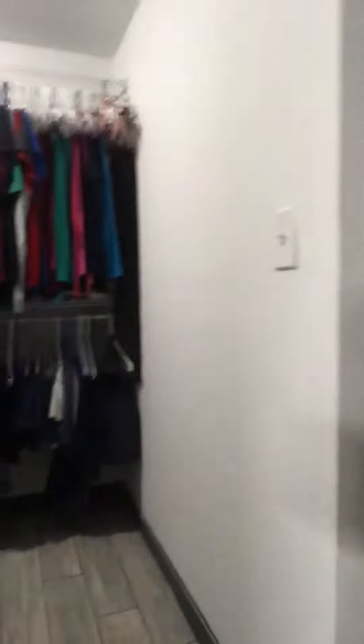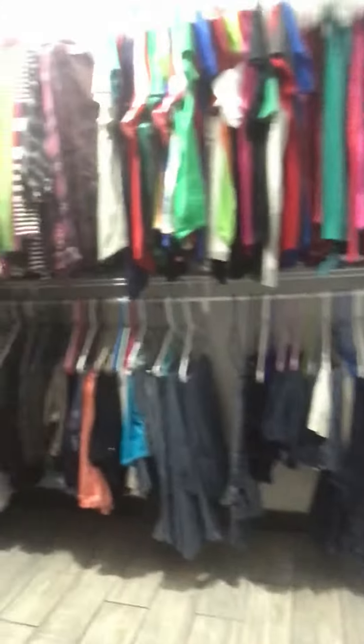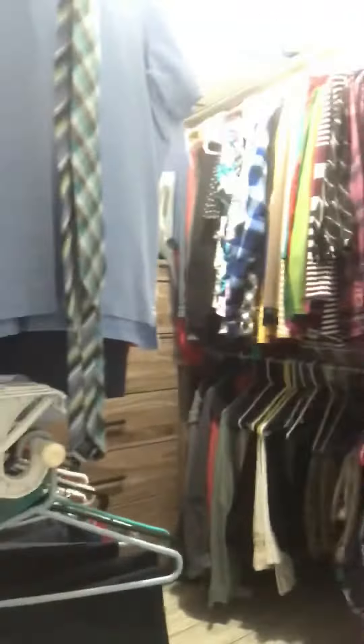Look at that shower — it's frameless glass, huge, oversized walk-in. Amazing. You just don't find this at this price point, and you don't find it in this size home. Very professionally done. Then you have a ginormous walk-in closet with beautiful wood tiles and so much space. If you'd like to see it, give us a call — thanks so much and have a great day!